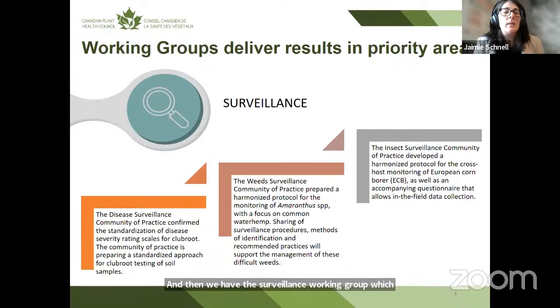The surveillance working group operates as three communities of practice. The disease surveillance community of practice selected club root and did work to standardize disease severity ratings and develop a standardized soil testing protocol. The weed surveillance community of practice looked at Amaranthus species with a focus on common waterhemp and palmer amaranth, developing a common monitoring protocol and questionnaire. The insect surveillance community of practice developed a protocol for cross-host monitoring of European corn borer with a Survey 123 questionnaire for in-field data collection.